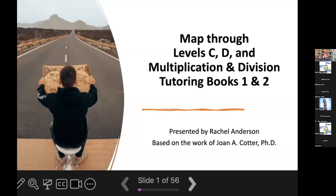Hi everybody, welcome to Map Your Way Through Levels C and D and Multiplication and Division Tutoring Books 1 and 2. My name is Rachel and I'm really glad you guys have joined me today. I have a lot of material to cover so I'm just going to jump right to it. At the very end of this workshop, I will open it up for questions, so feel free to hold on to those questions until then.